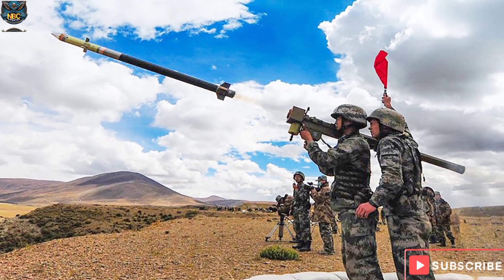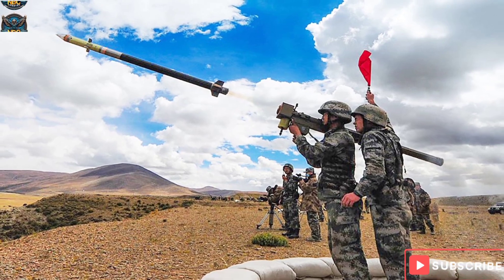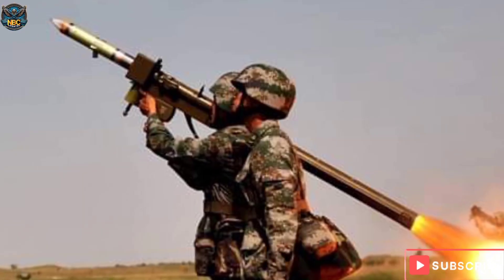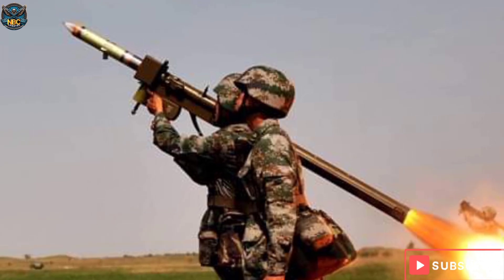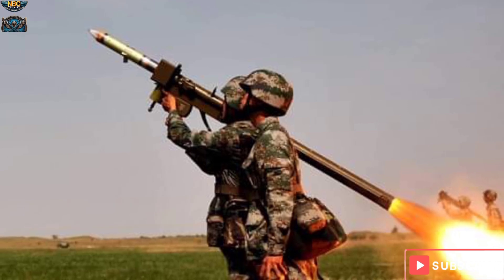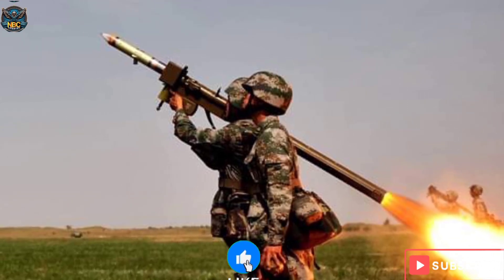The FN-6 uses the 9K-32 missile. It is a formidable weapon with a combat weight of 17 kilograms when ready to fire. It boasts an effective range spanning from 500 to 5,500 meters and requires a crew of one operator and one assistant.